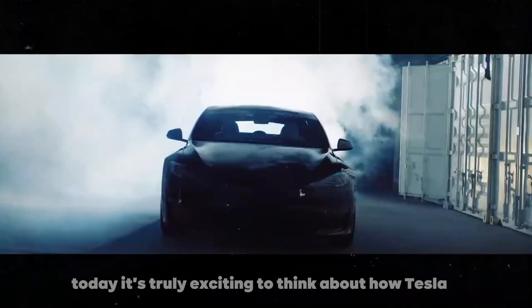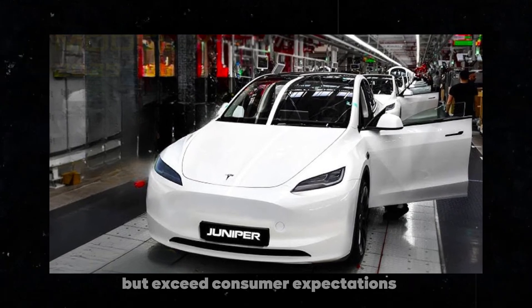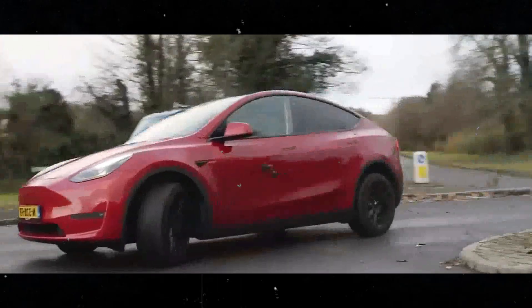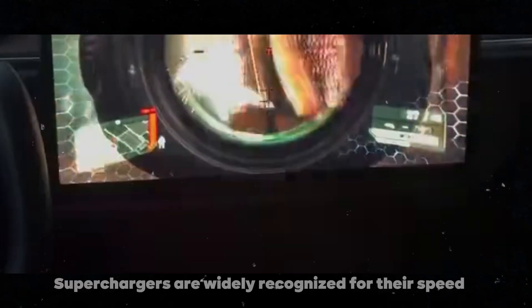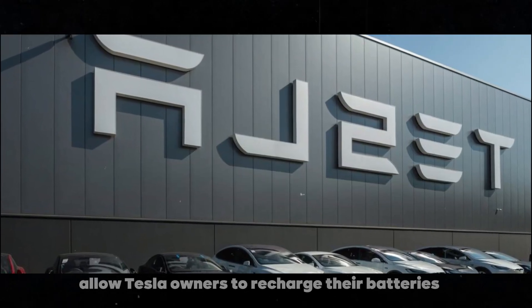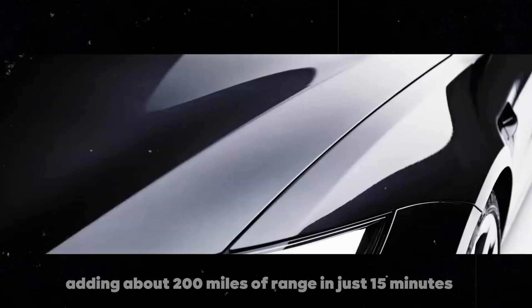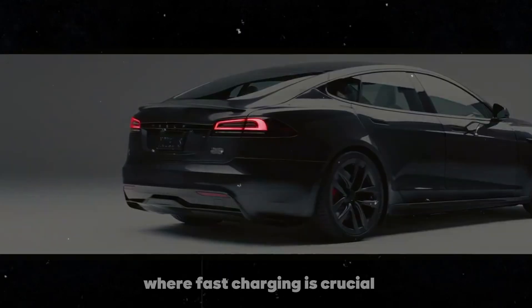It's truly exciting to think about how Tesla continues to raise the bar, offering vehicles that not only meet but exceed consumer expectations. Tesla is investing heavily in its charging network, a strategic move that further strengthens the company's position in the electric vehicle market. Tesla's superchargers are widely recognized for their speed and convenience, providing a charging experience that few competitors can match. These high-power charging points allow Tesla owners to recharge their batteries in a fraction of the time, often adding about 200 miles of range in just 15 minutes — a real game-changer for long trips where fast charging is crucial.